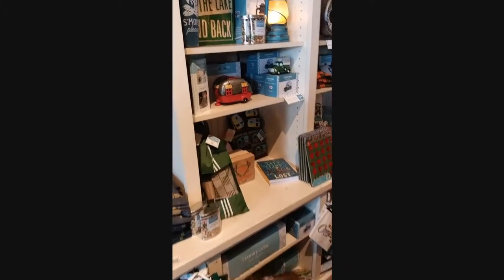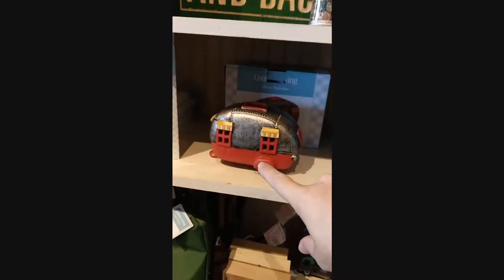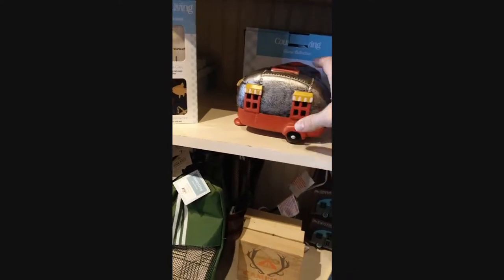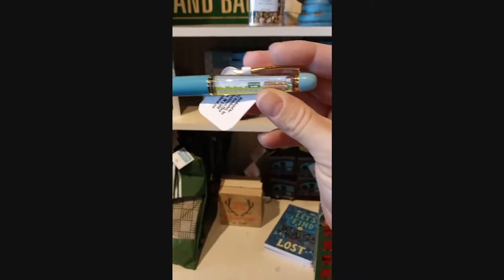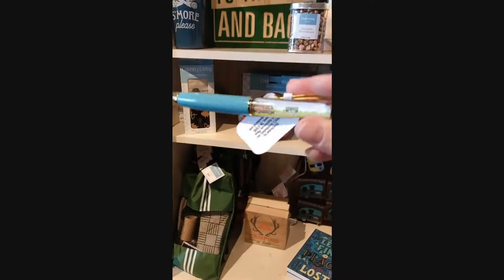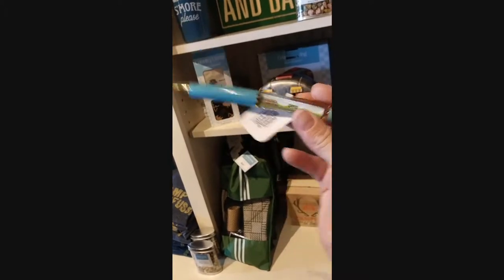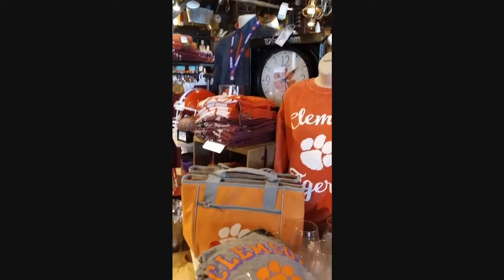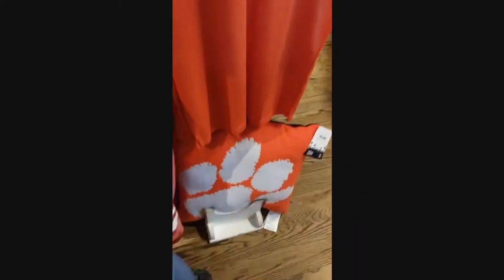They've got little river stones. Oh, it's not a toy — it's a light! And there's a little cabin, a camper, a little RV pin. We need to get this for Carol — I think she would like the little RV pin. And we have our Clemson section in here with pillows.